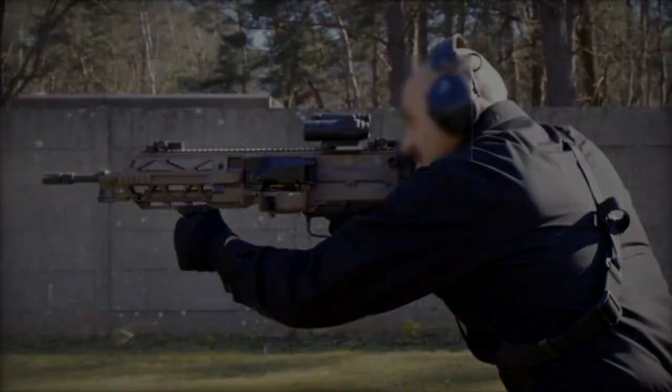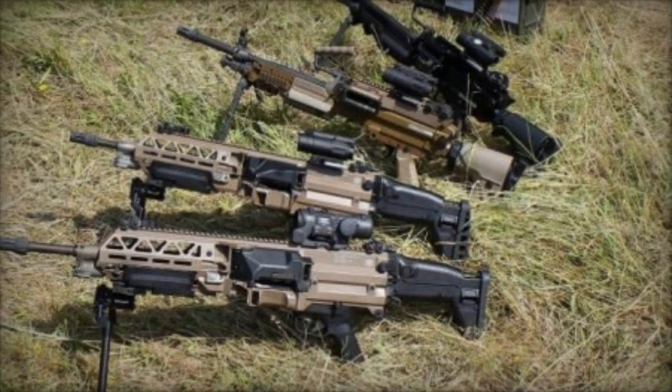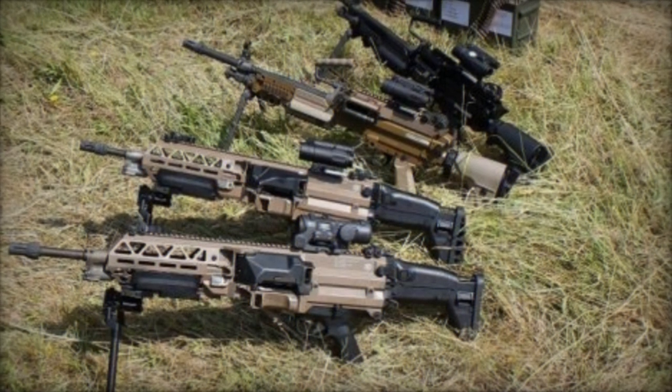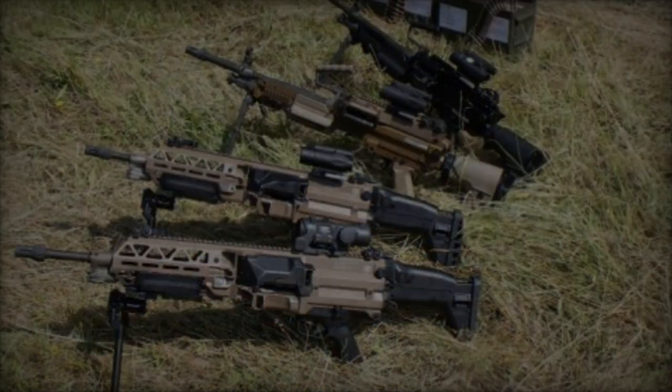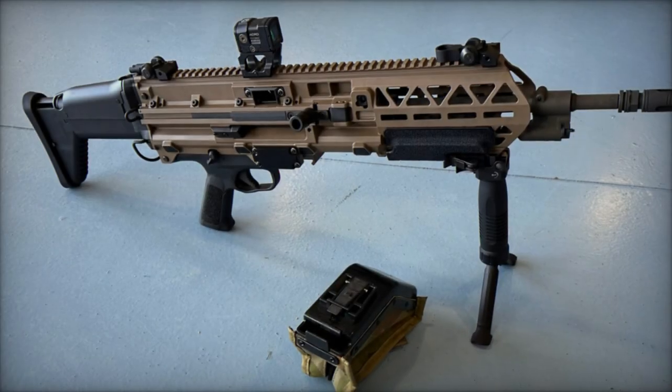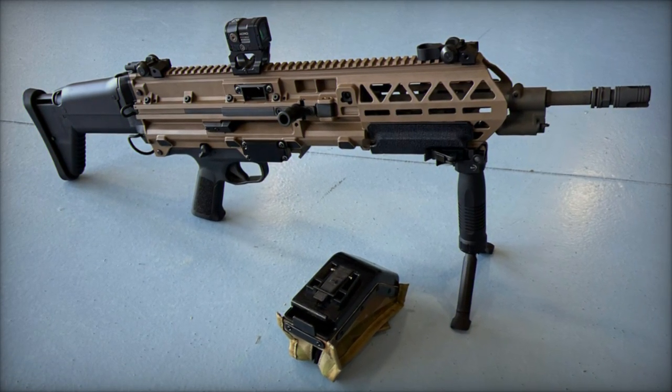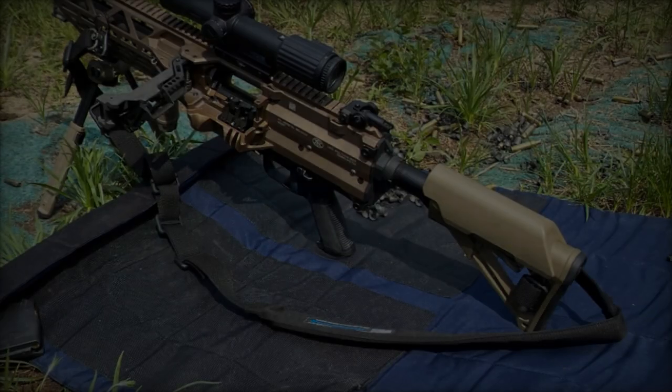On June 4, 2024, FN Herstal announced significant updates to its FN Evelisse ultralight machine gun, incorporating extensive feedback from potential customers. This development coincides with recent news that both France and Belgium are considering a group purchase of the FN Evelisse, reflecting growing interest in this innovative weapon.